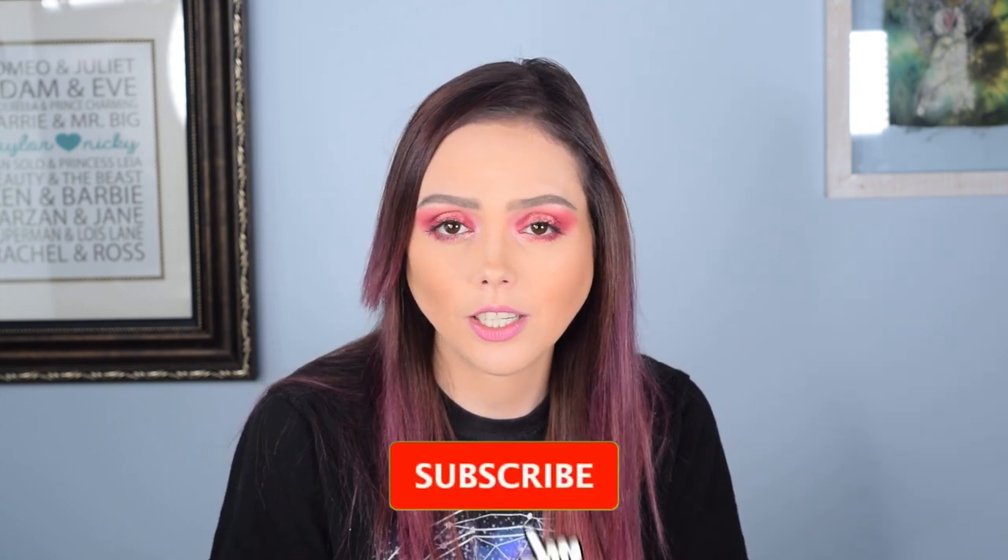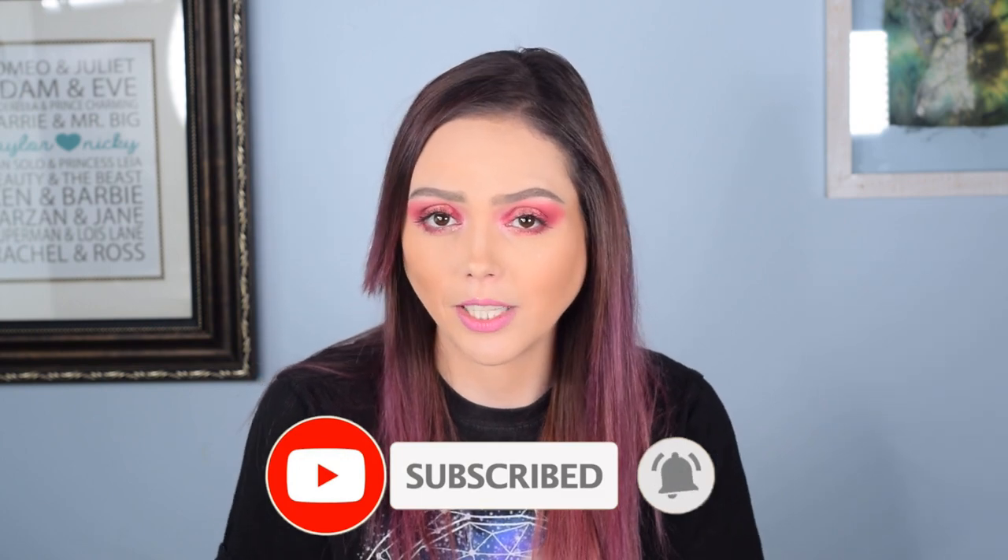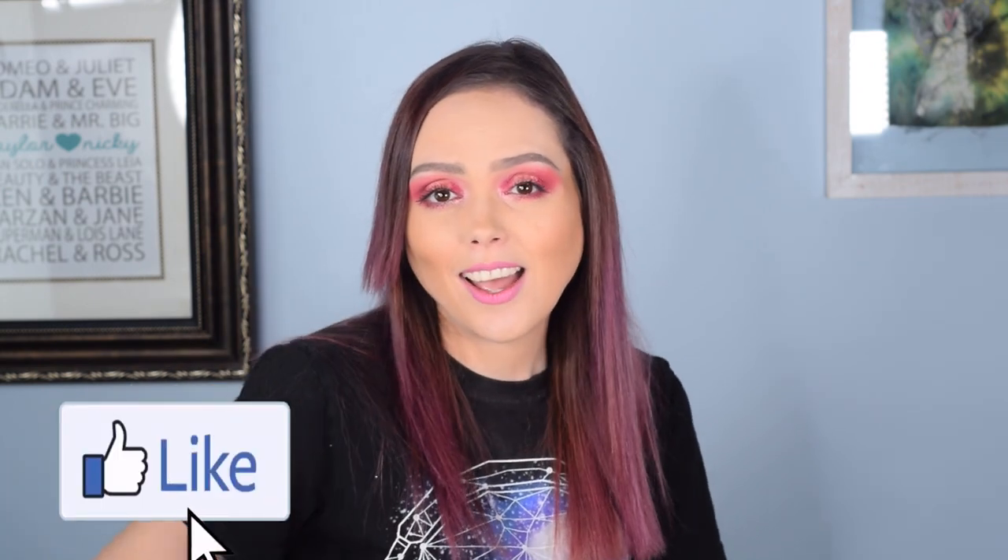Thank you guys so much for watching. If you haven't subscribed to the channel yet, we would love for you to join the Dark Angel family. We do a lot of this kind of stuff and some other stuff in there too, so we'd love to have you along for the ride. If you liked the video, give it a thumbs up — that helps us too. I hope you guys are all safe, healthy, and you have a wonderful day. Stay girly with a dark twist.